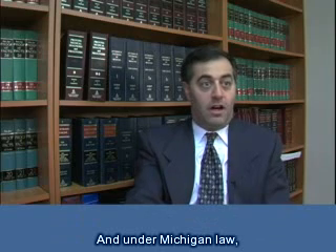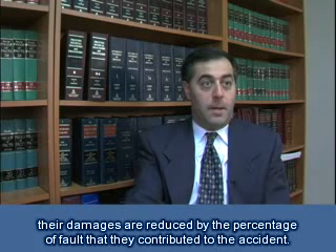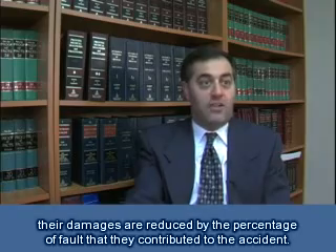Under Michigan law, if someone is partly at fault in the accident, their damages are reduced by the percentage of fault that they contributed to the accident.